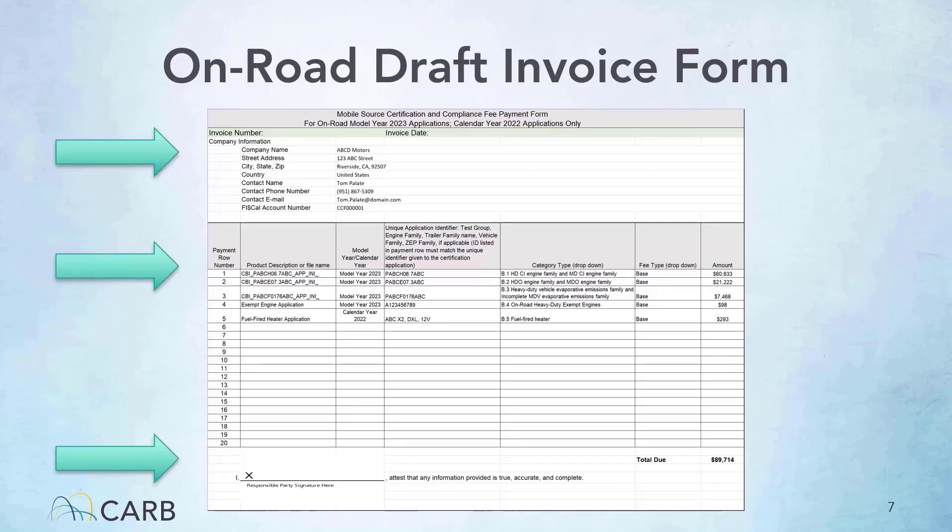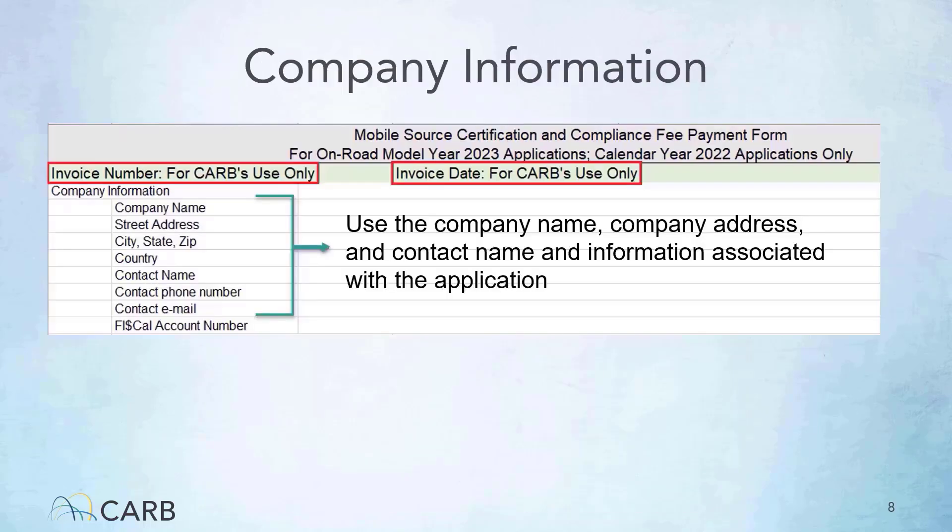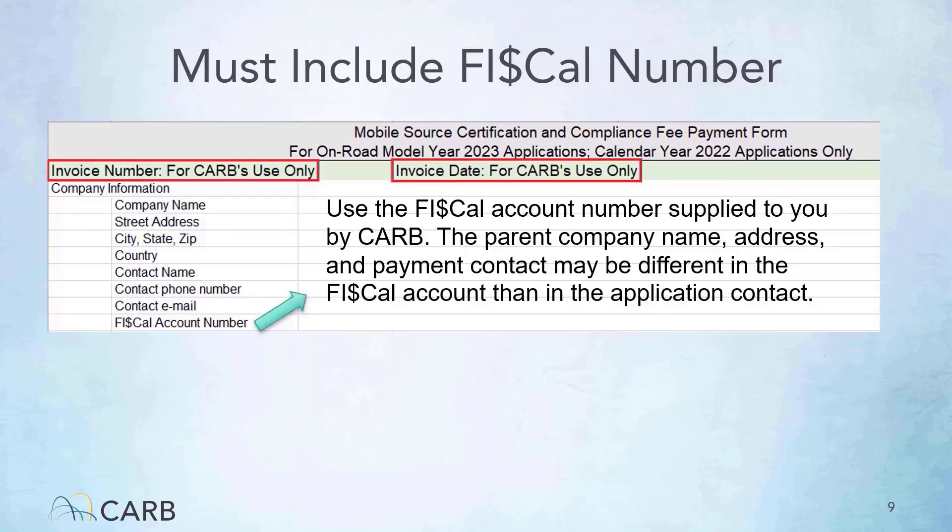This is what the On-Road Draft Invoice looks like. There are three areas for critical information: the company information, the application information, and the final signature and total due to CARB. The top section is where you will be inputting company information such as company name, address, and contact information. The fields for invoice number and invoice date, outlined in red, are reserved for CARB's use only, so please leave them blank. The last field of company information asks for your FISCAL account number, which is supplied to you by CARB. FISCAL is a state accounting system. The parent company, address, and payment contact may be different in the FISCAL account from the application contact.